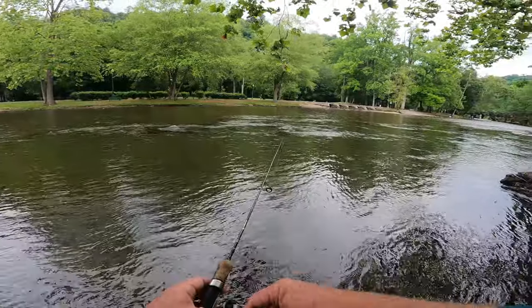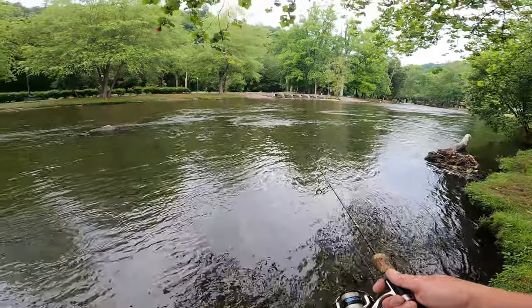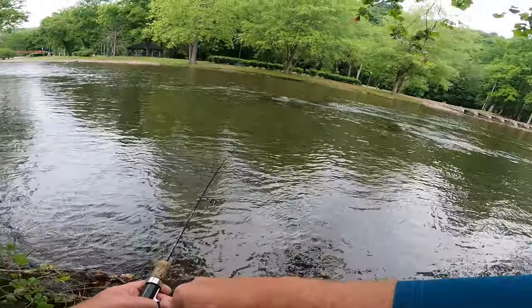We're going to throw right in front of him. I don't know if you can see the current — it's swirling up there. Let's run right through there and see if we can pick that one.